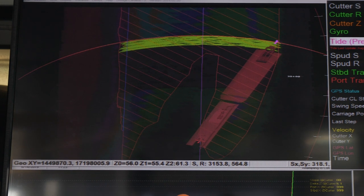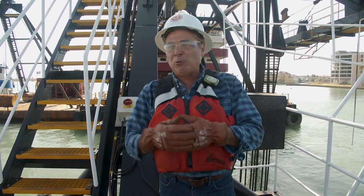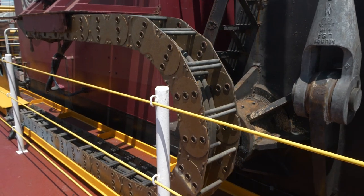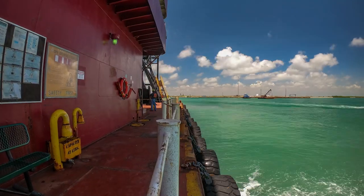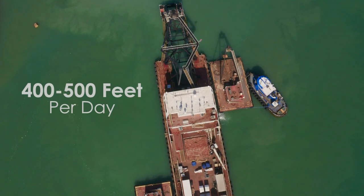What we do is move side to side as we're cutting. Once we get to one side, we advance about four feet into the material, then go to the other side, advance four feet, and just go back and forth until we clear the whole channel. We're going to be doing four to five hundred feet a day, 24-7, 365 — no holidays.